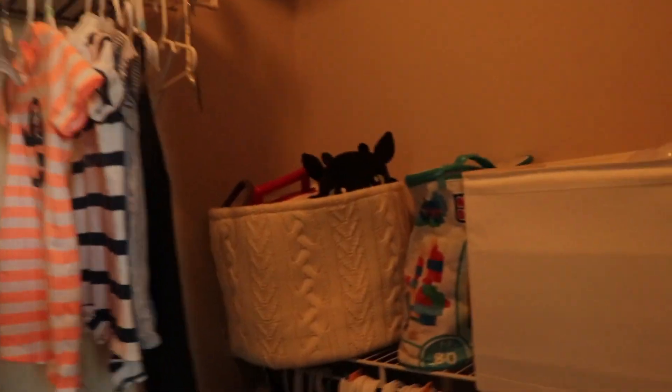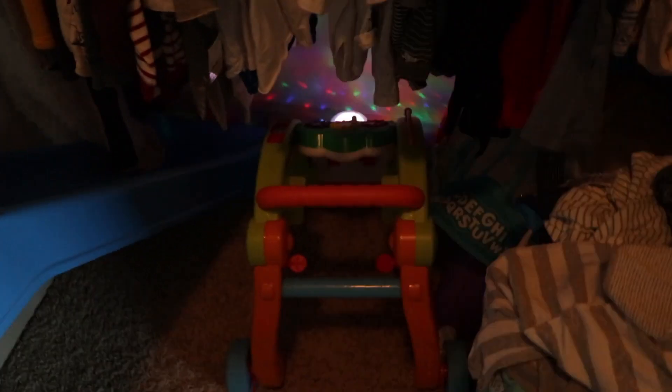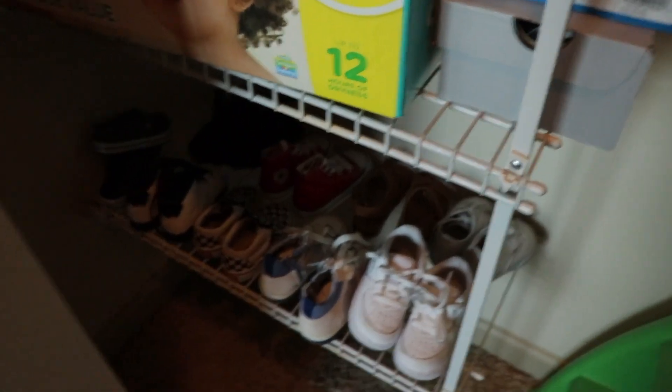I'll show you guys an overview of his closet. It's pretty big — it has a bunch of shelves. I keep his stuff in here, a bunch of laundry, and his slide which he loves so much. Some of his bigger toys that don't really fit well in his room I just keep in here. Look at all his shoes! And yeah, that's pretty much it for this video — it was actually a lot faster than I thought because he honestly doesn't have that many things, but everything just goes together so well.